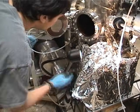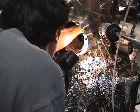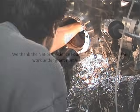Here at the University of Maryland, scientific research will continue to advance our understanding of plasma and its applications to make a better future.